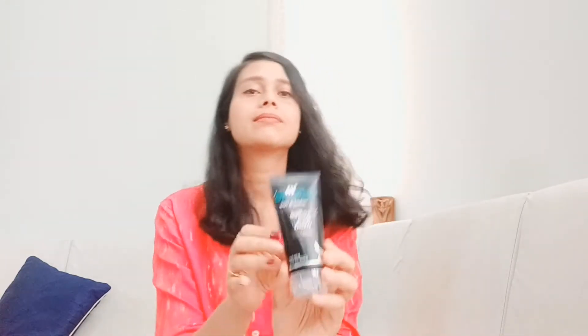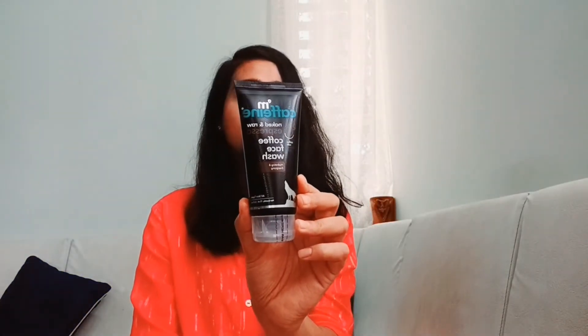I will show that this product comes in a tube form. You can open it and use it. So that is about the M.Cafeine Face Wash.